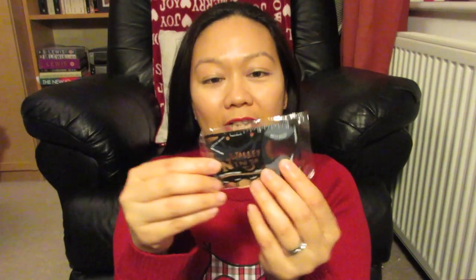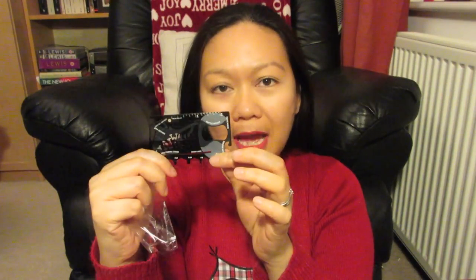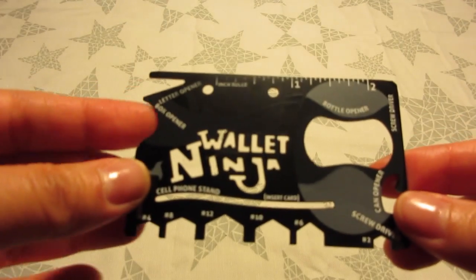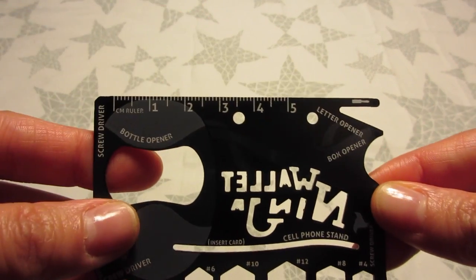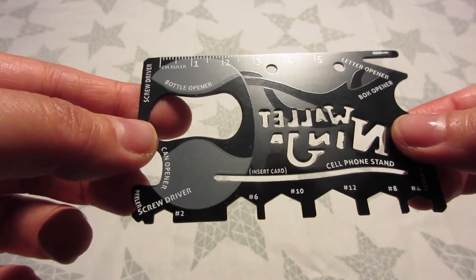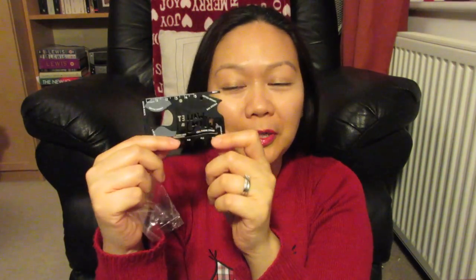The first gift is for him — this is a Wallet Ninja. The Wallet Ninja is basically a multi-tool, an 18-in-1 tool, and I got this from amazon.co.uk. It has a ruler at the top with centimeter and inch measurements, a bottle opener, a can opener, and it can also function as a screwdriver, letter opener, or box opener. This is only six pounds or six pounds fifty on amazon.co.uk.